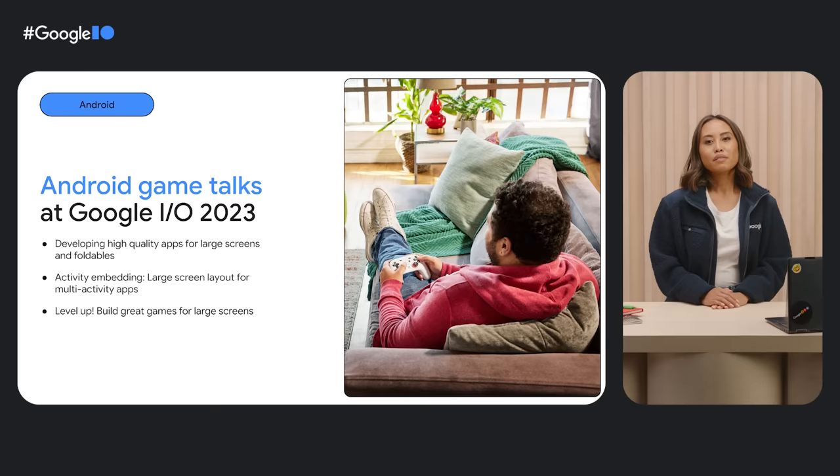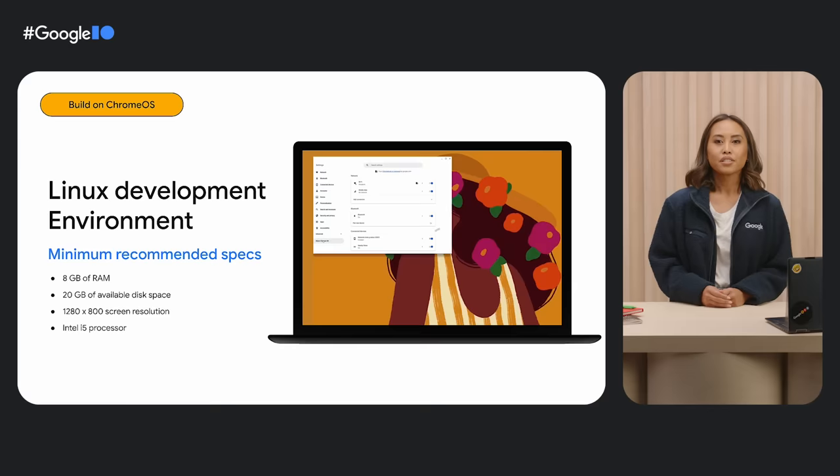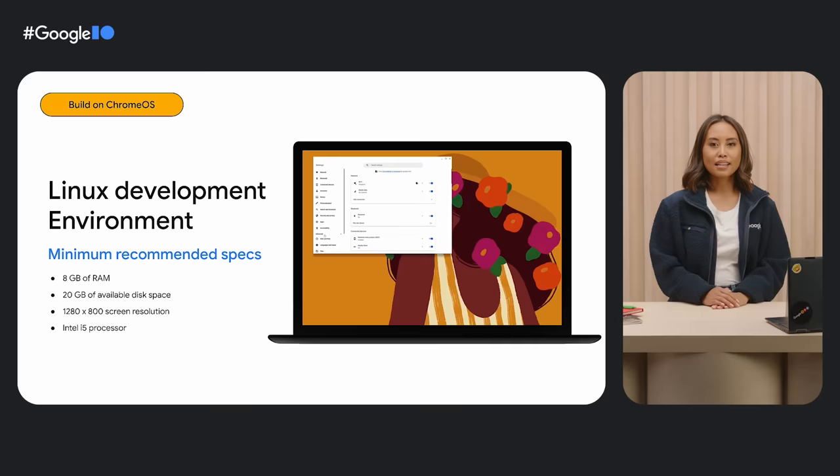For more on building and optimizing games for Chrome OS, check out the Gaming Talks at Google I/O. Another tool you can use to build apps and games is the Linux development environment. You can use Linux command line tools and download your favorite Linux apps for development right on your Chromebook. To enable Linux and the default terminal app, go to Settings, find the Advanced menu, and click on Developers. From there, you can download and install your go-to dev tools such as Android Studio, and experiment in a Linux virtual machine with all the security and convenience that Chrome OS brings.